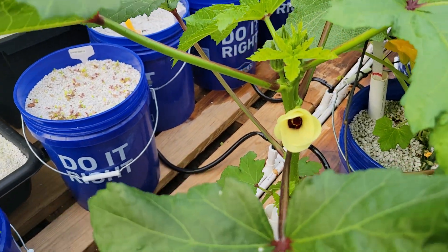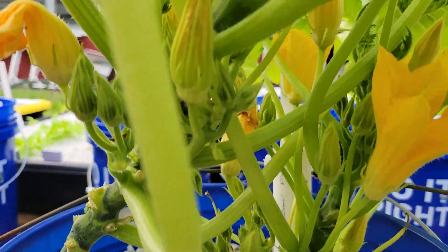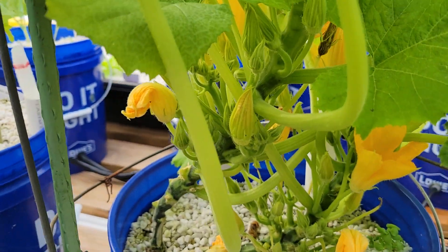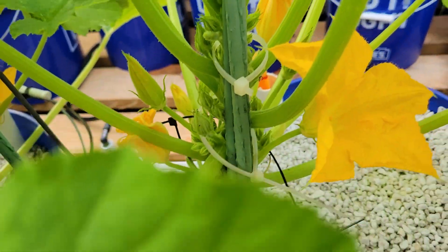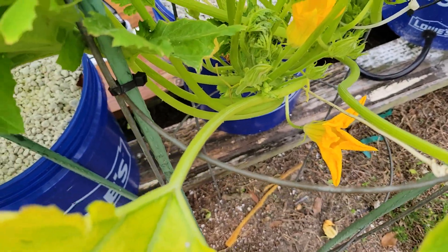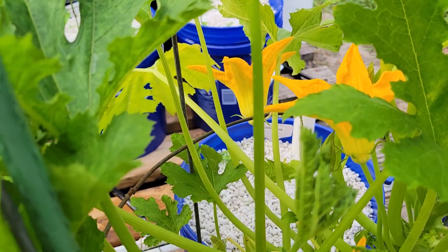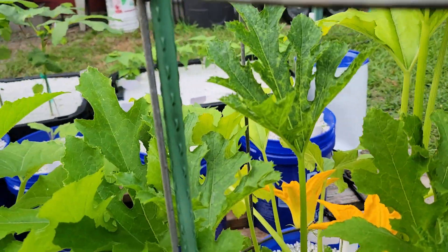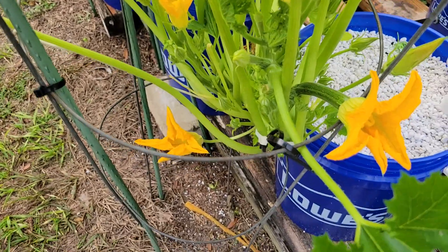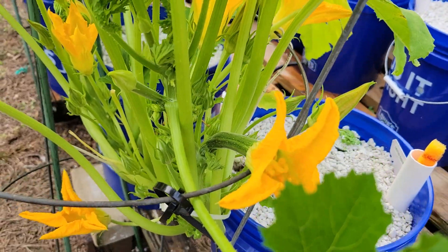There are flowers in the process of opening, self-pollinating. I've got two plants in this five-gallon bucket — it's just trial and error to see how much we can grow. There's my first zucchini; I hand-pollinated it today.